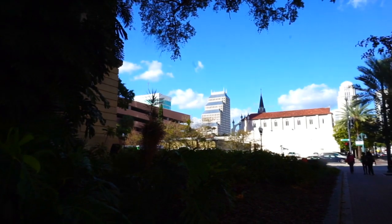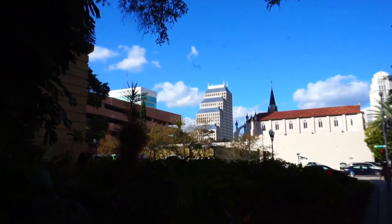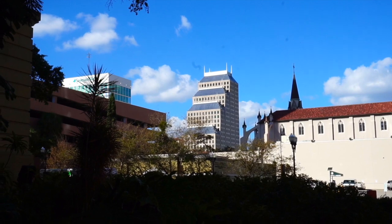Love coming down here to downtown Orlando, the heart of downtown Orlando. You get some pretty amazing views being downtown in this city.